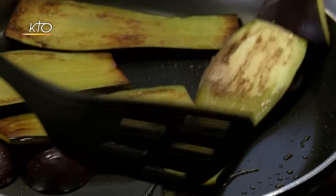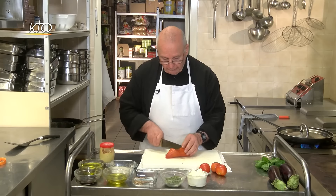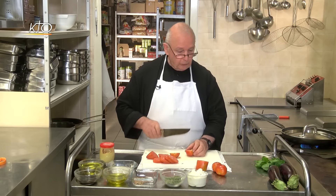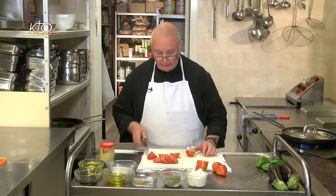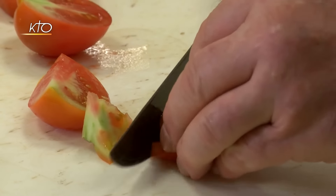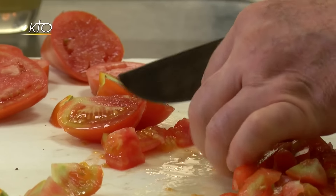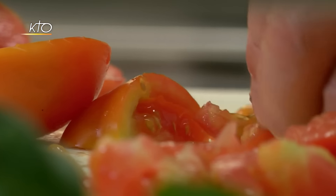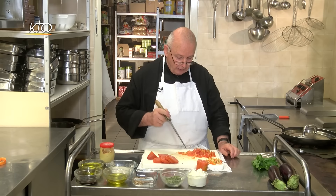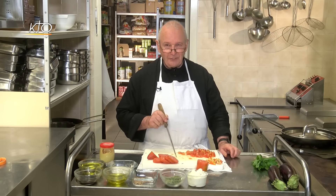Une fois que les aubergines ont grillé des deux côtés et sont bien ramollies, Frère Joachin les sort du feu et s'attaque à la coupe des tomates : 4 ou 5 rondelles et le reste coupé en dés. Les aubergines, les tomates et le basilic ont été cultivés par un de nos frères, le frère Camille. Il nous produit surtout beaucoup de courgettes, des pommes de terre pour la communauté, de la rhubarbe. En tant que cuisinier, je m'émerveille de la bonté de la Providence.